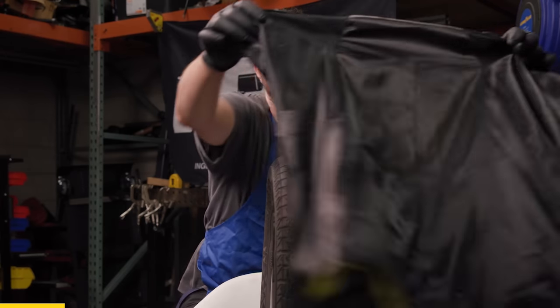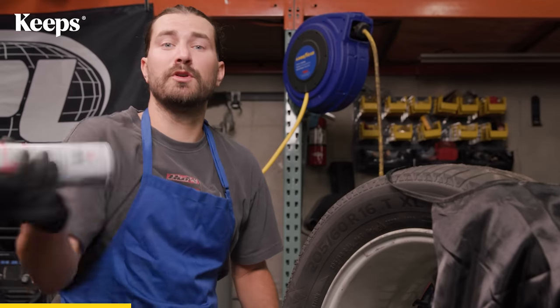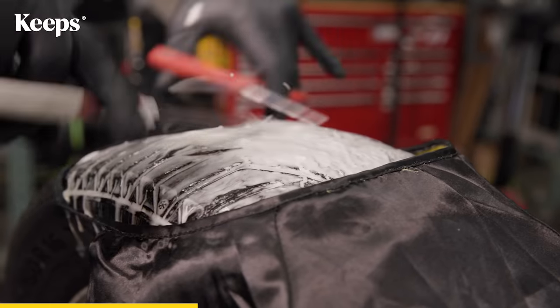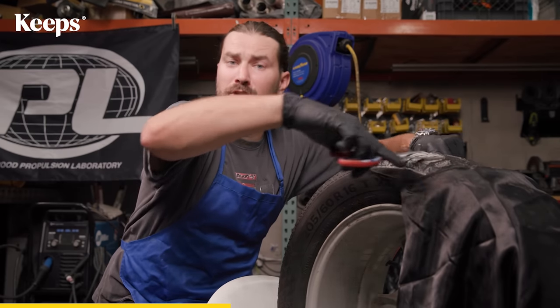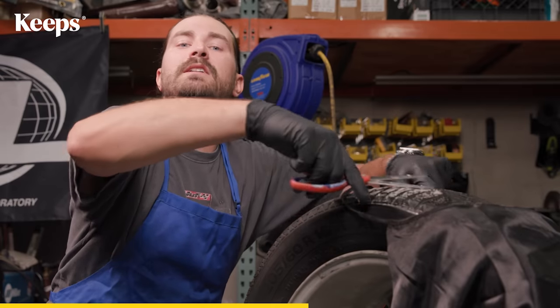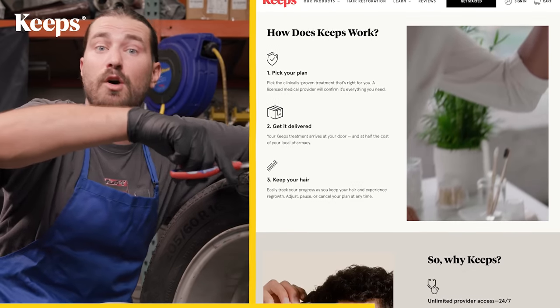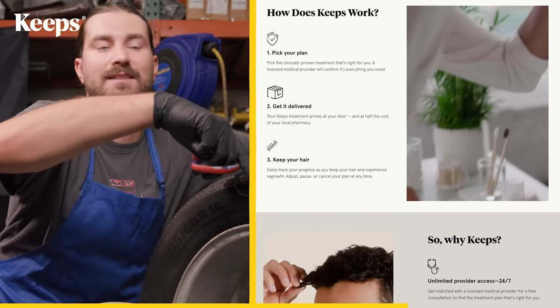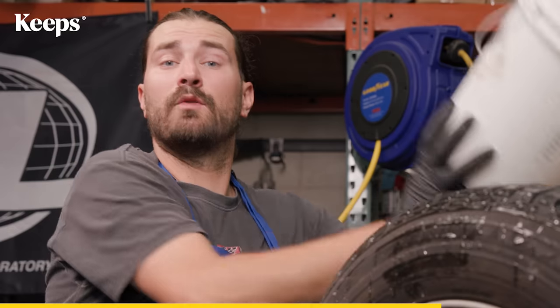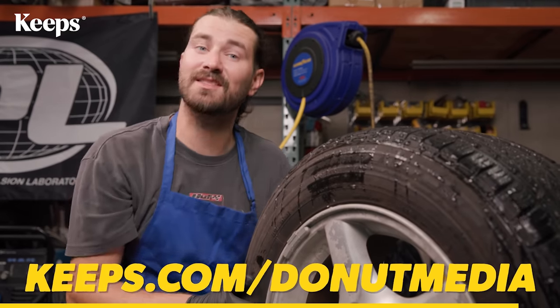Just like old tire treads, your hair can start to thin or recede. For most men, hair loss starts around 35 — but that's where today's sponsor, Keeps, comes in. Keeps offers clinically proven, research-backed treatments that can cost half the price of a traditional pharmacy. They'll connect you with online licensed medical providers to help you fight for your hair goals, whether you're looking to prevent hair loss, stimulate growth, or just take care of the hair you have. Everything gets delivered straight to your front door, and you'll receive refill reminders ensuring you never run low. Hair loss stops with Keeps — go to keeps.com/donutmedia and get a special offer today.